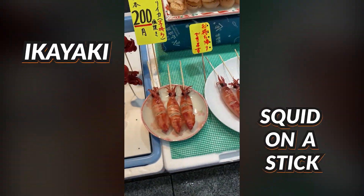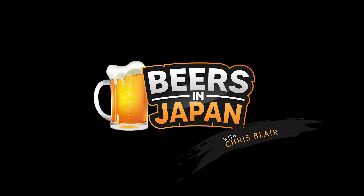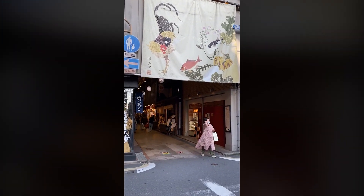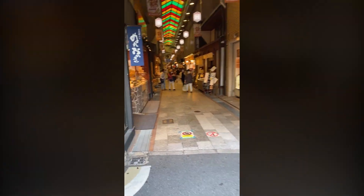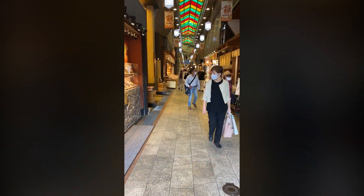He's selling Ika, which is squid on a stick. This is Chris from Beers in Japan. We're entering what's called Nishiki — it's one of the most famous streets in all of Japan, not just in Kyoto, all of Japan.